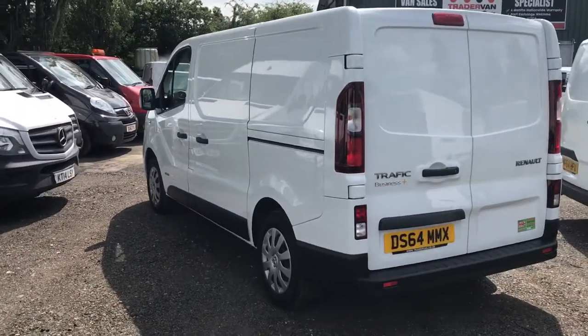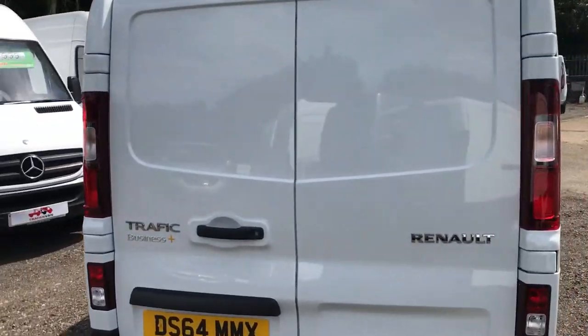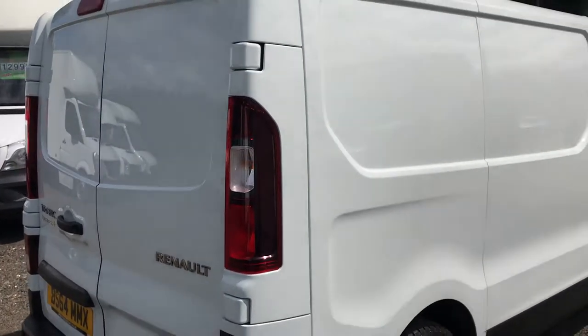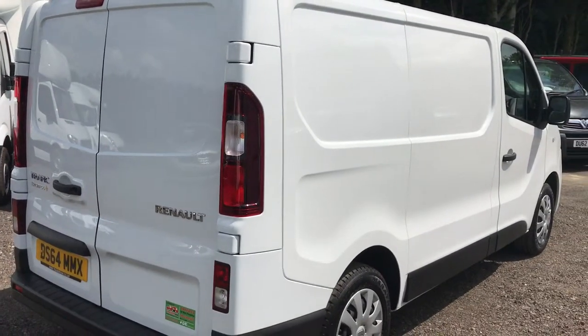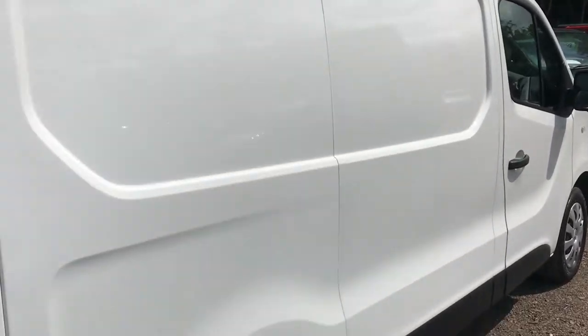If you're looking for finance, we've got some very competitive low-rate schemes. Also ask about our no-deposit finance, and for the business user we also have a buy now pay later option.